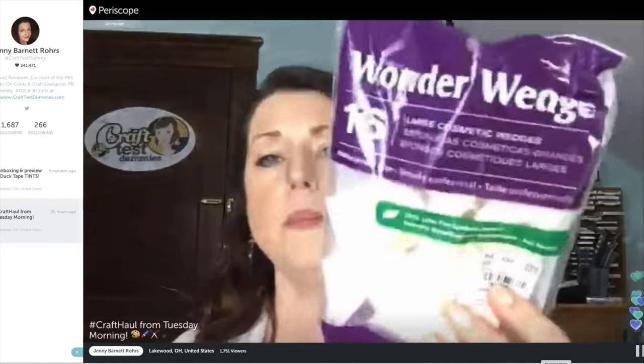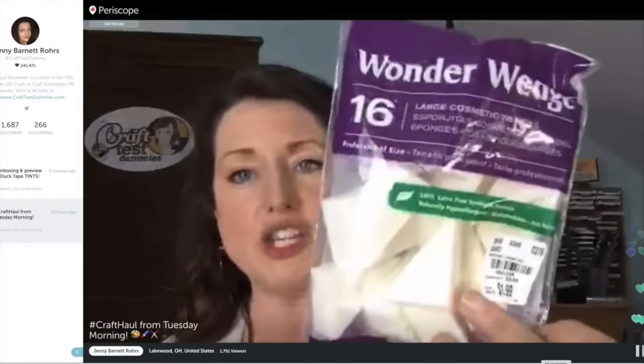The first thing I got is not necessarily crafty, but it is — for two dollars I got a whole package of Wonder Wedges. I use these a lot when working on stamps with acrylic paint. I've been working with dilution paint lately and I go pounce, pounce, pounce right onto my stamps, so I go through them a lot.